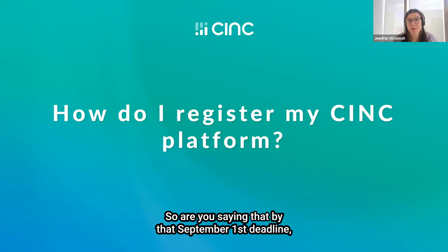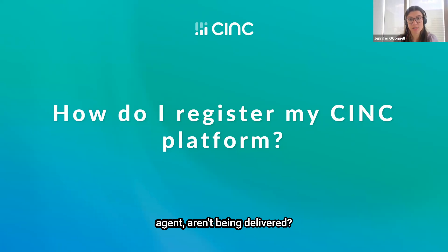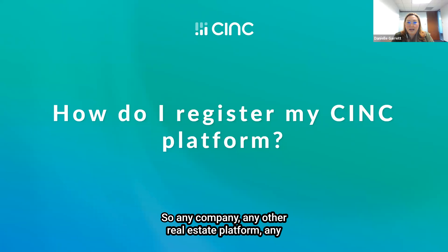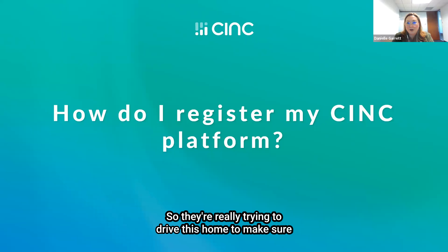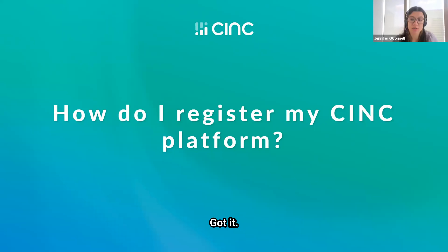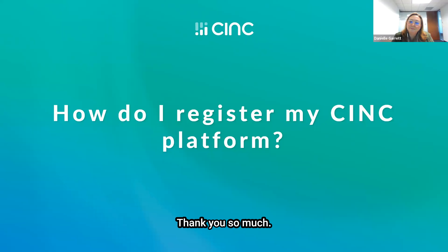So to confirm — by that September 1st deadline, whether you're a CINC client or not, if your registration isn't complete, your texts for any agent won't be delivered? Absolutely. It's not just CINC that's being impacted by this. Any company, any other real estate platform, any other CRM that allows the sending of text messages — if your account is not registered by September 1st, phone carriers will block those messages and you will also incur penalty charges just for attempting to send. They're really trying to drive this home to make sure as many businesses register as possible. That just speaks to the importance of having a partner that's going to look out for this for you.